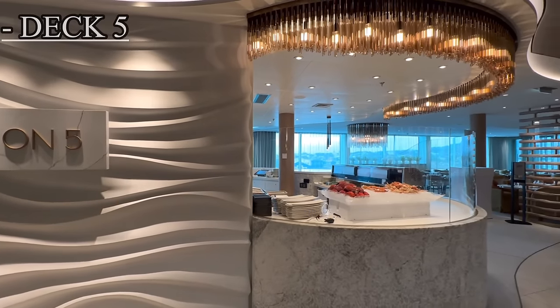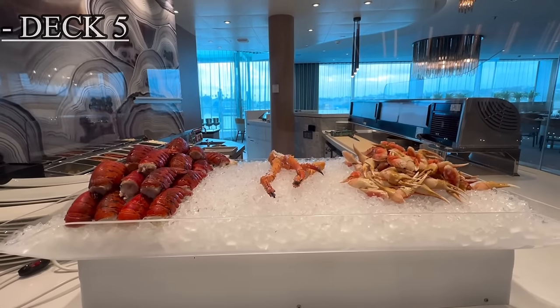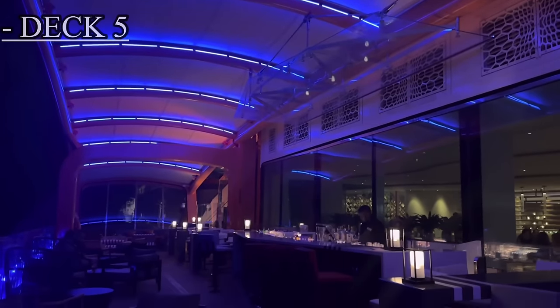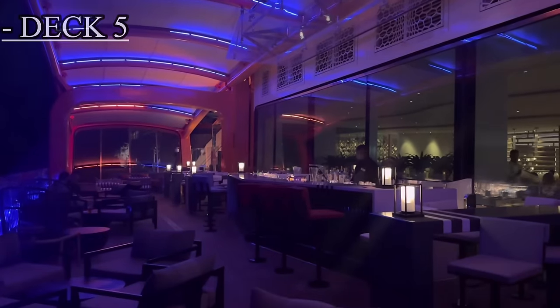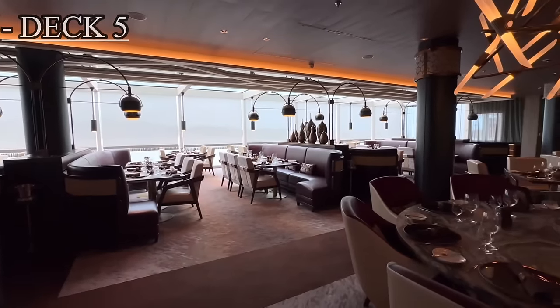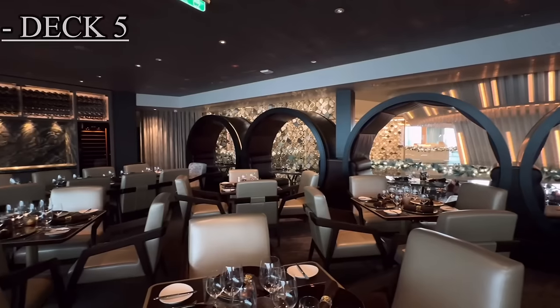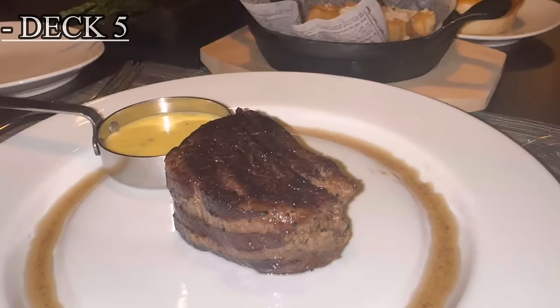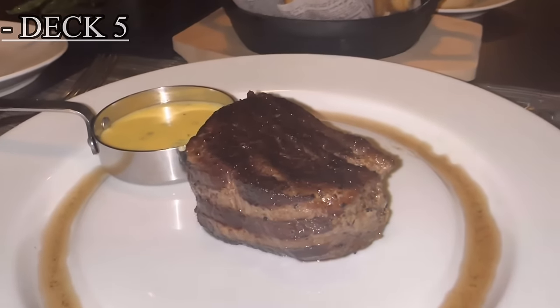Just beyond that, we have the Raw on 5 dining restaurant, where you can have all types of sushi and seafood. Next to Raw on 5, you have another docking area for the magic carpet. Directly across from Raw on 5, you have the fine cut steakhouse, which is arguably one of the most popular dining options on board the entire ship. I would suggest that as soon as you get on board during your cruise, make sure you make a reservation because it could possibly sell out.